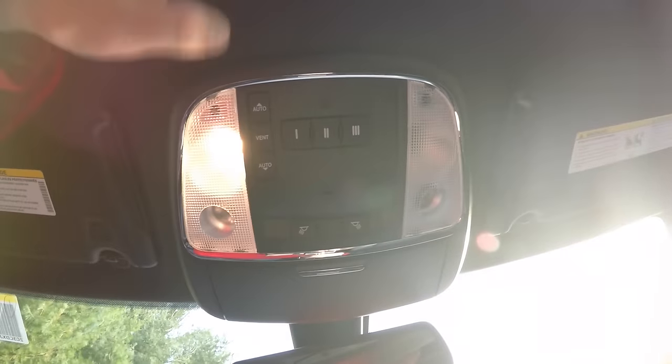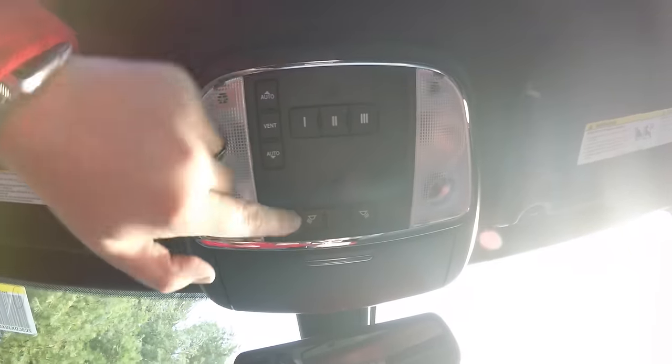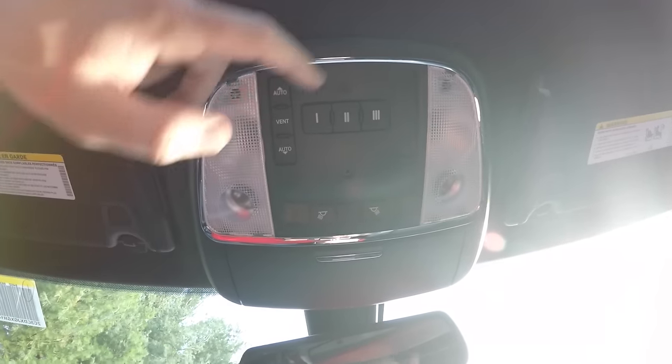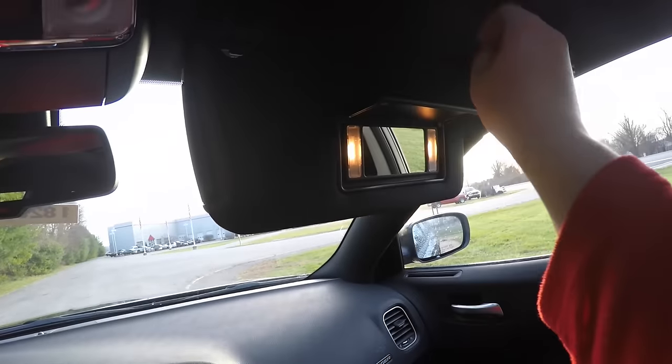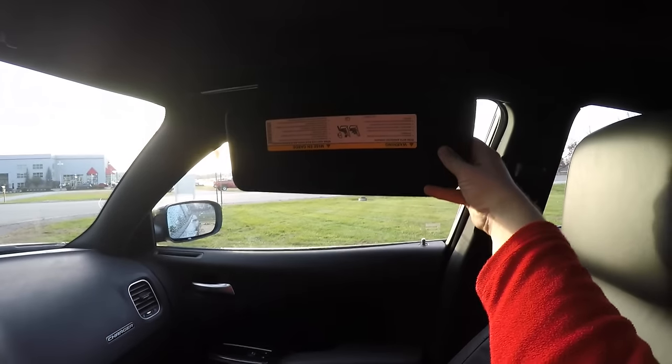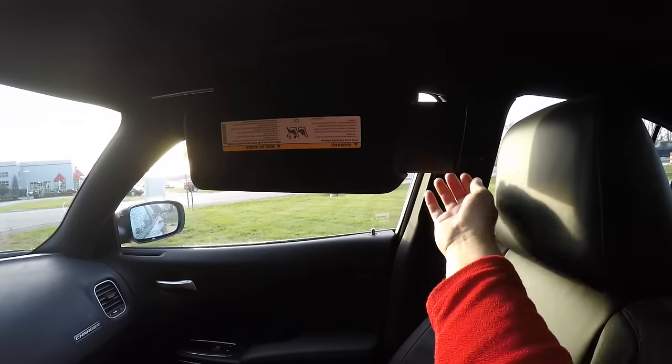Overhead, there are LED reading lights and map lights. The overhead console includes the power center of control, HomeLink universal garage door opener, and automatic dimming rearview mirror with Uconnect Assist and 911 dial. Illuminated vanity mirrors are on sliding visors with slide-out extensions.